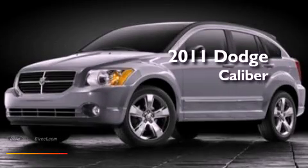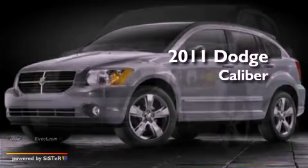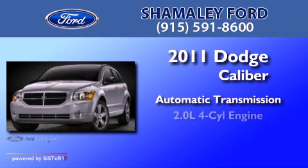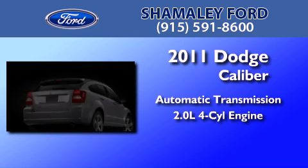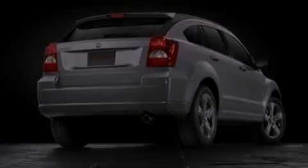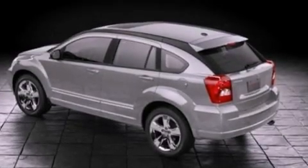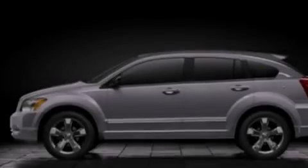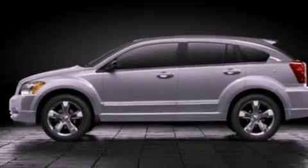This is a 2011 Dodge Caliber. This compact has an automatic transmission and an inline four-cylinder engine. Its top features include a multi-link rear suspension, traction control and stability control systems, commercial-free satellite radio, aluminum wheels, and a tire pressure monitoring system.